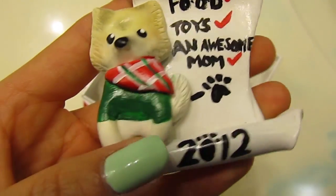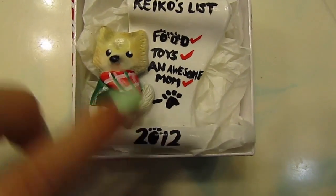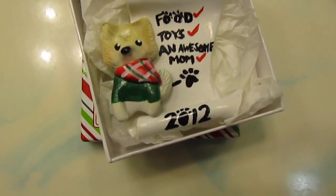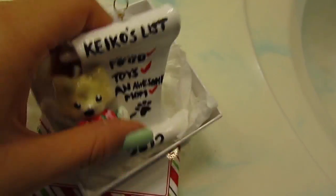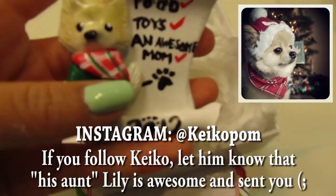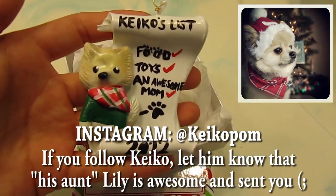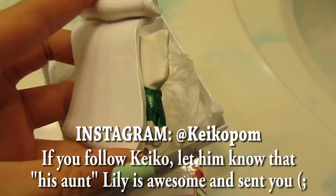He's wearing a little green sweater and his face is textured and stuff. If you guys are more interested in this dog, my sister has an Instagram account for him. His Instagram is called Kikopom. So you can actually look at the Instagram account and see the picture that I based this little figurine on.